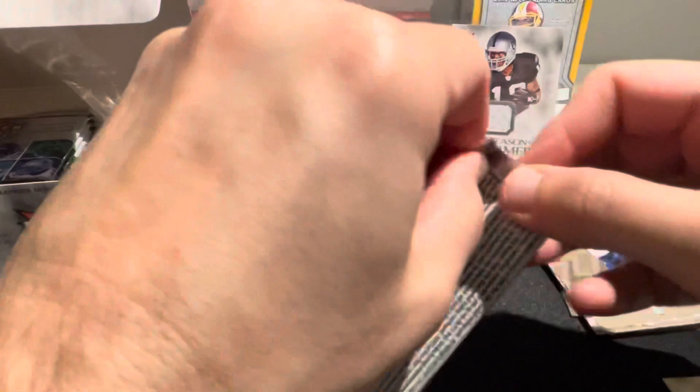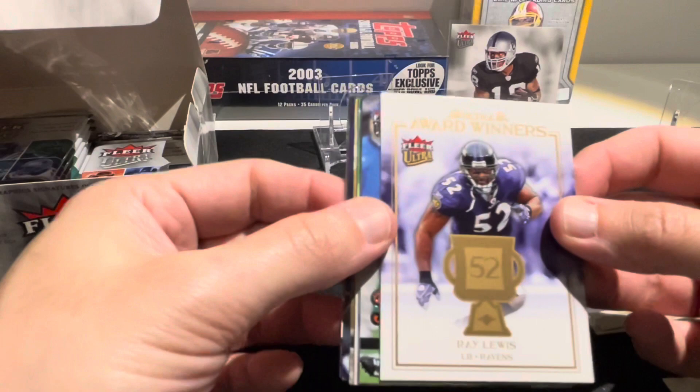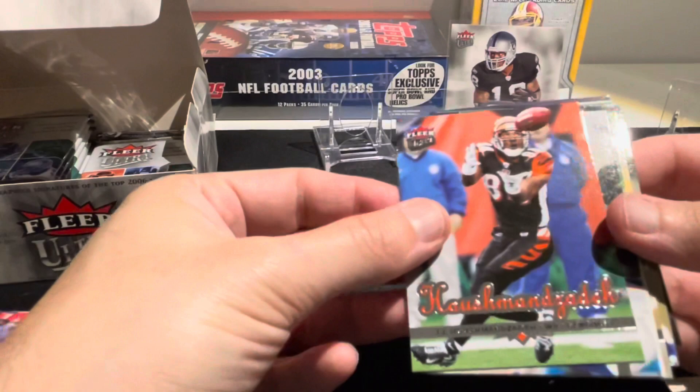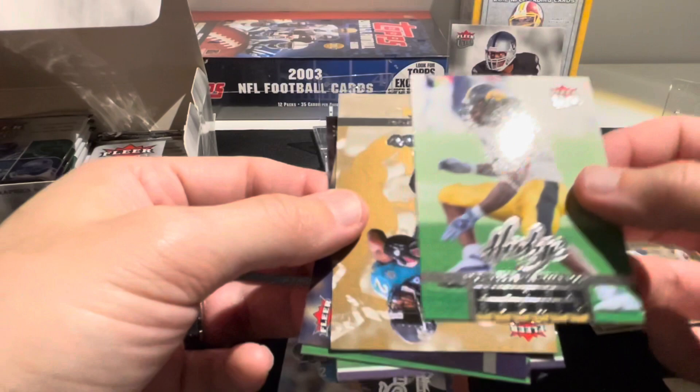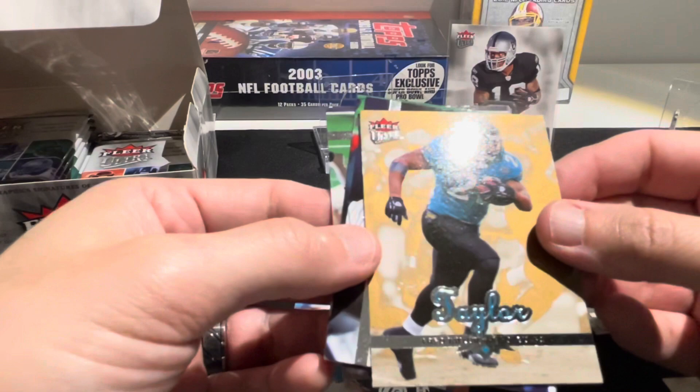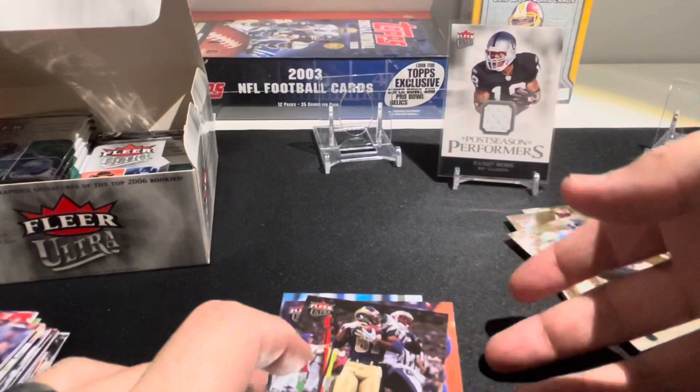This one feels a little thick - maybe it's another jersey card. Ultra Award Winners Ray Lewis - no jersey card in here though. TJ Houshmandzadeh, Jimmy Smith, Abdul Hodge as our rookie, Fred Taylor gold medallion - I've been pulling a lot of Fred Taylor lately. There's a Drew Brees, Dion Branch, and Torry Holt.